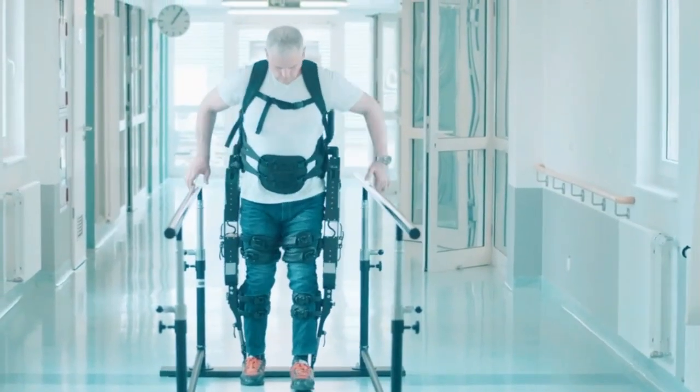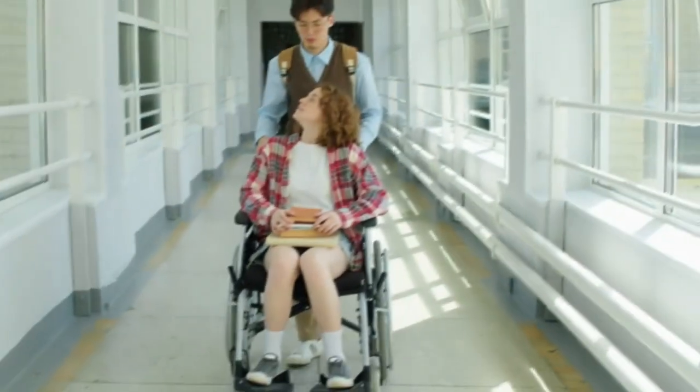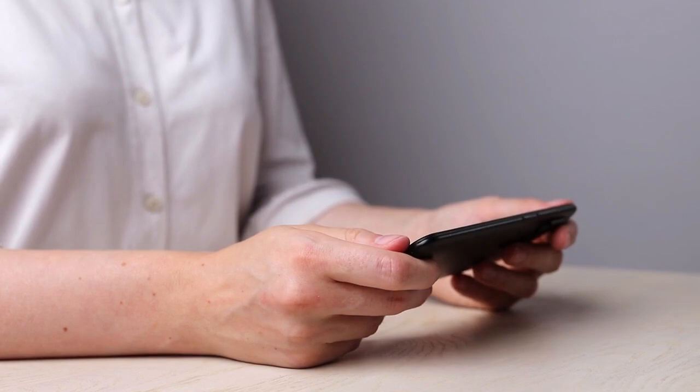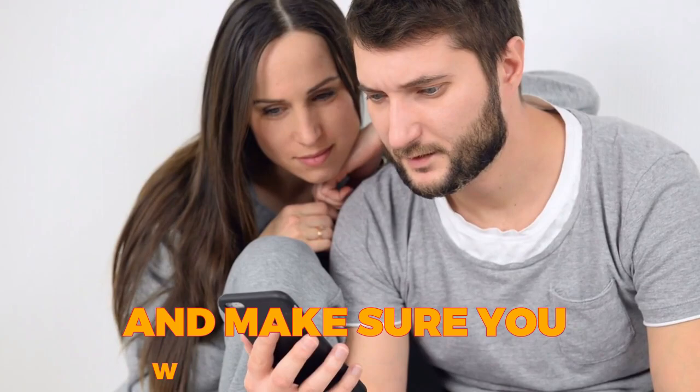Exoskeletons have emerged as an advantageous rehabilitation tool for disabled individuals with spinal cord injury, SCI. In this video, we'll delve more into this, so sit back, relax, and make sure you watch to the end.